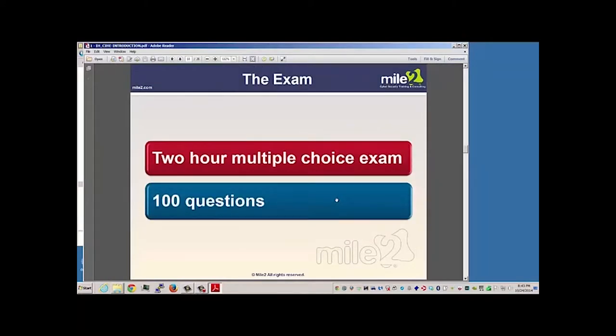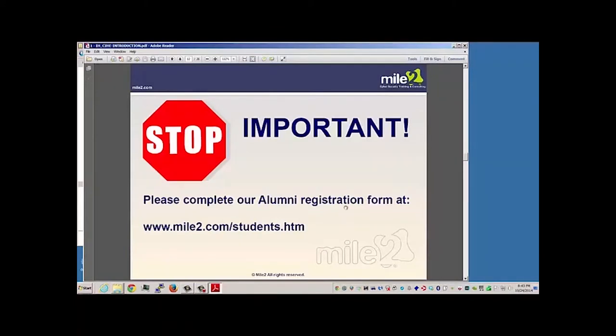When you take the exam, it consists of 100 questions. You're given up to two hours and it is a multiple choice format. You can also complete the alumni registration form.